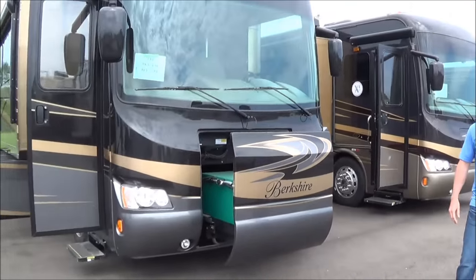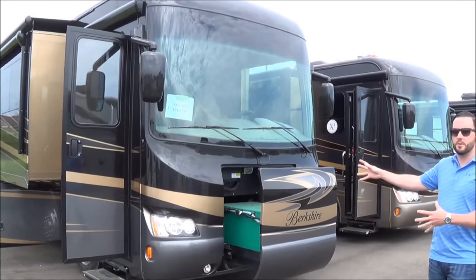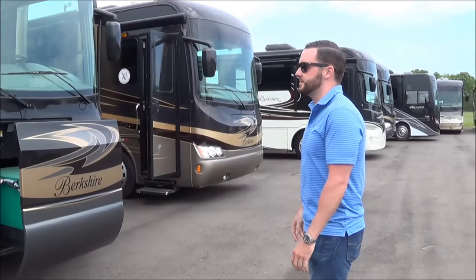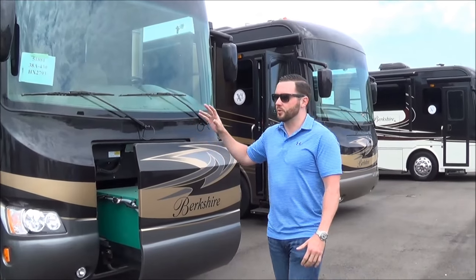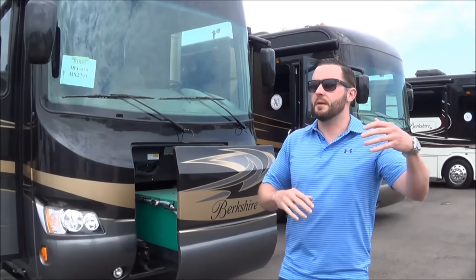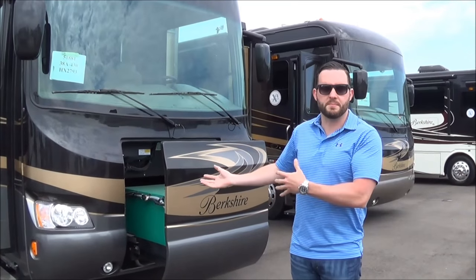A little intro to the product itself. Berkshire product comes in three different stages: Berkshire, which is the base model, an XL, and an XLT, which is our tag axle. Some of the things I want to point out today on this Berkshire are great things, because there are some features you're going to see in a much higher-end diesel pusher motorhome that you're going to get in this base model Berkshire.